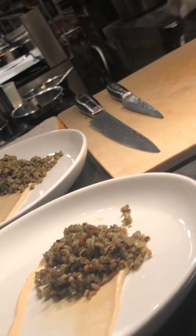Quick, sear it and throw it in the oven. I work with Chef all the time on all these things.